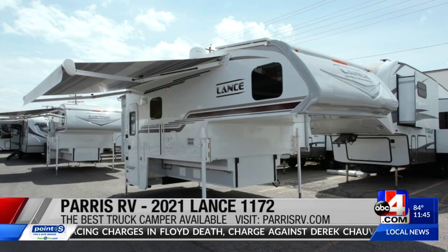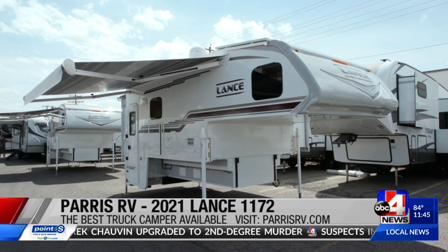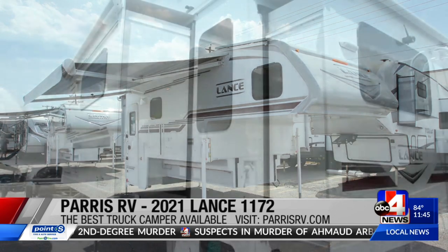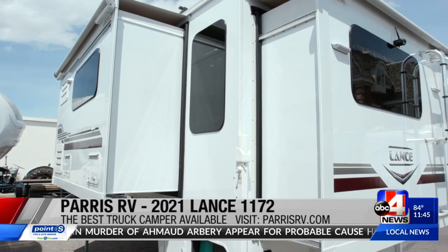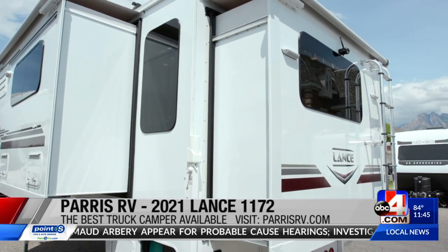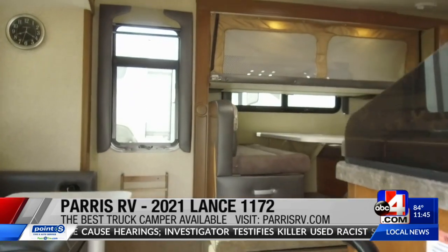This is a 2021 Lance, and the model is an 1172. The first thing I'll say about a Lance is they are flat out the best — there is nothing better than a Lance. This particular Lance is their flagship, very best model. The 1172 has two slide outs, and it's absolutely incredible when you get inside.